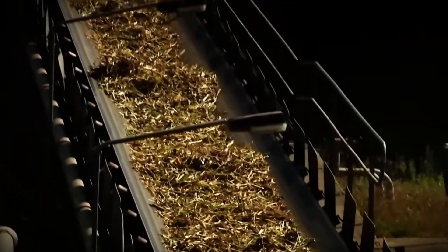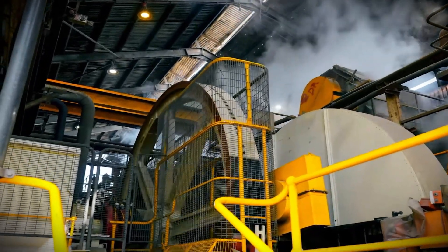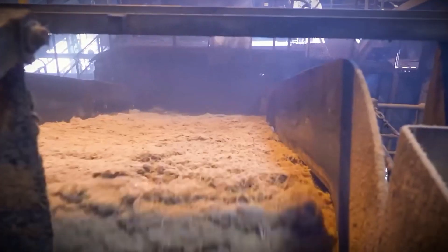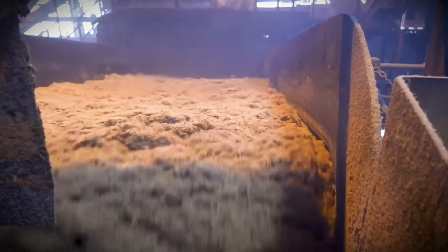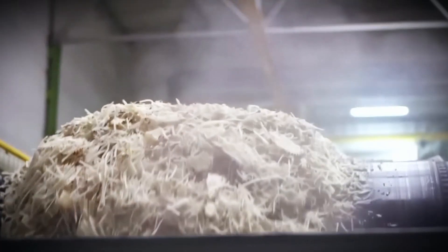After washing, the stalks are put into cutting machines fitted with sharp revolving blades. These machines slice the cane into smaller pieces known as billets. This procedure increases the surface area of the cane, making it simpler to extract juice during milling.